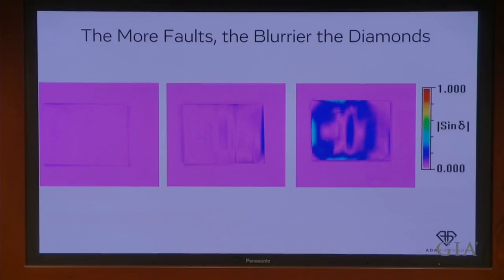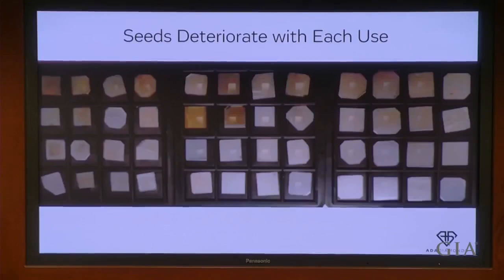In addition, seeds deteriorate with use — every time you use a seed, every time you start and stop your CVD reactor, the quality of the seeds decays. Using the laser to cut the grown diamond off the seed can cause issues, and so as you recycle these seeds they get poorer quality each time. It's extraordinarily expensive to procure good seeds, and so it's a difficult challenge for the CVD industry. HPHT treatment heals strain, simply put — you can see the difference between untreated as-grown CVD on the left and treated CVD on the right.